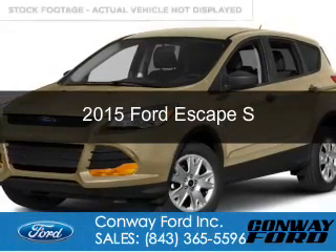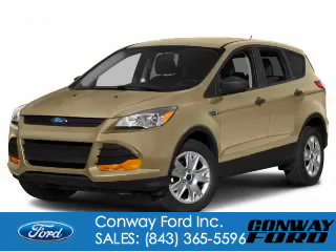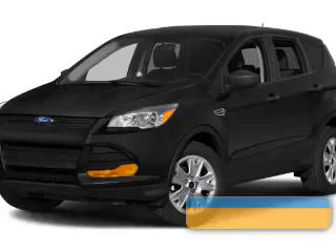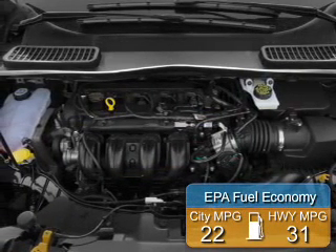This is a new 2015 Ford Escape. It's powered by front wheel drive, a 2.5 liter 4-cylinder engine, and a 6-speed automatic transmission. Great fuel efficiency saves you money by requiring fewer trips to the gas station.